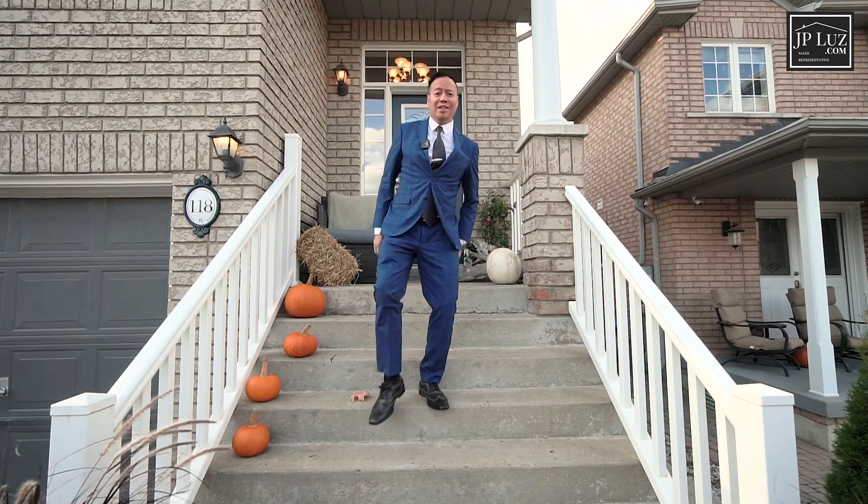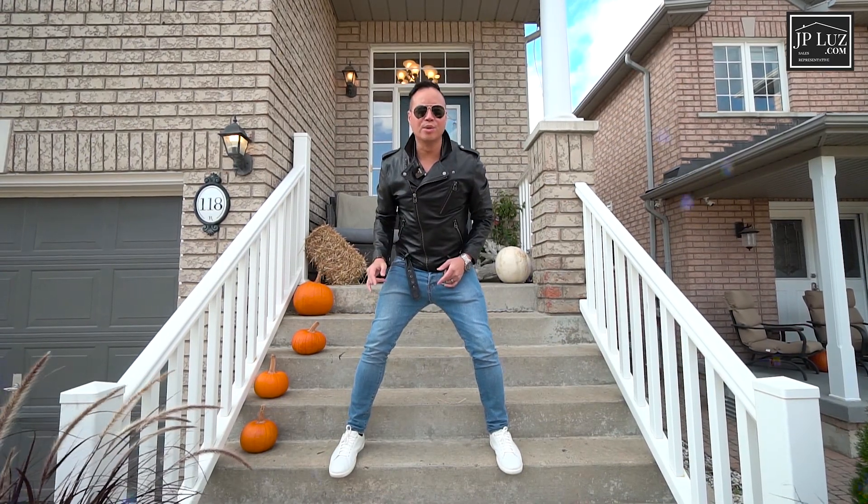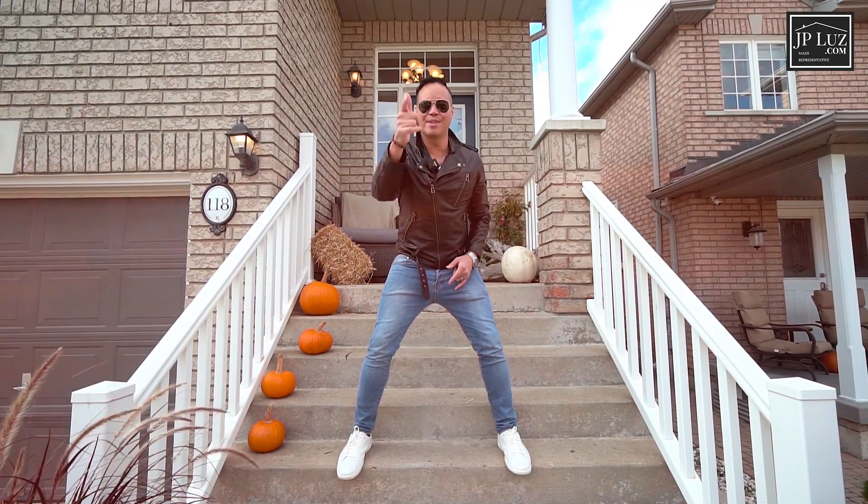Hey guys, welcome to my rocking new listing at 118 River Rock Crescent in Brampton, Ontario.